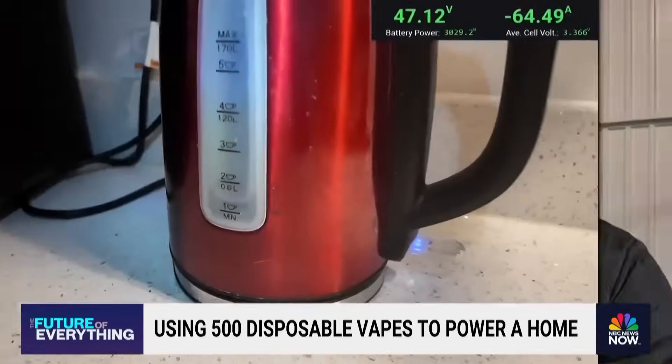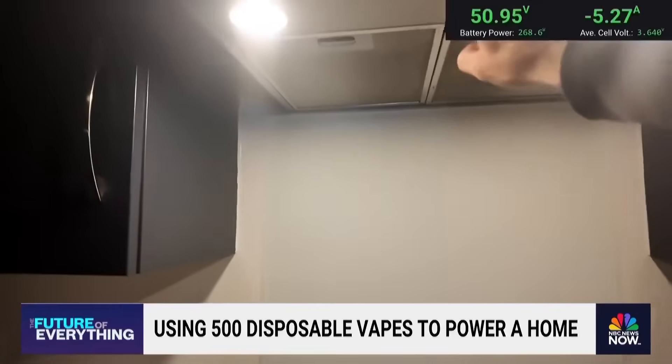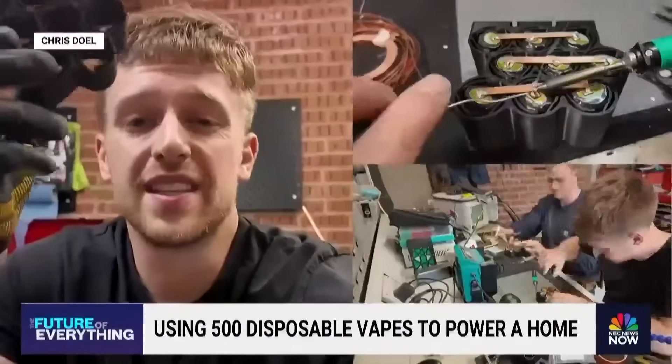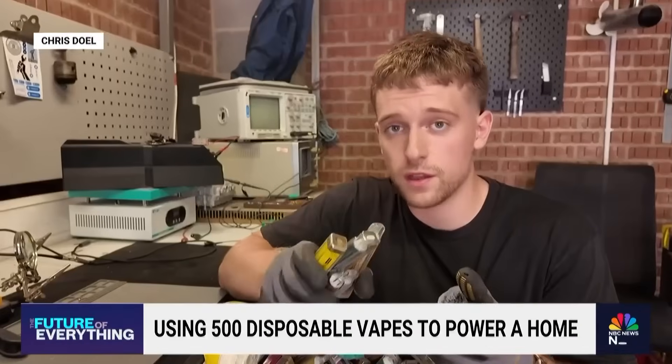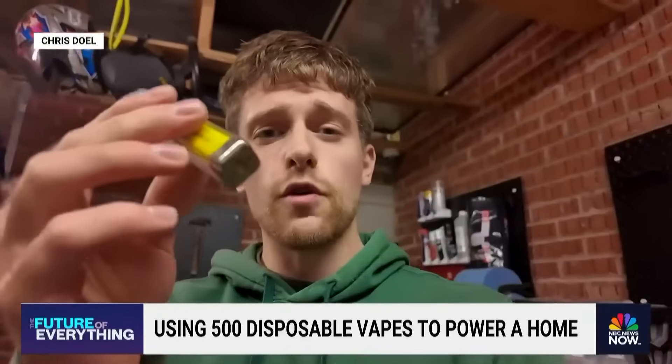I've been able to boil water with the kettle, flip on the microwave, turn on my oven. I pretty much could power everything in my house. Chris spent seven months building the system and filming the process for a YouTube video, spending every night and weekend outside his full-time job as an engineer, hoping to show just how much power we're throwing away.